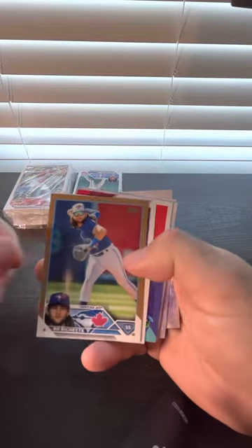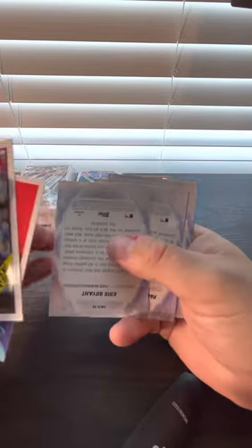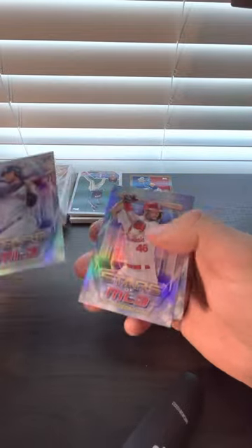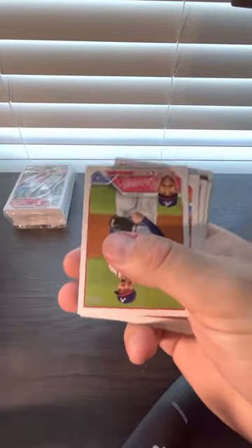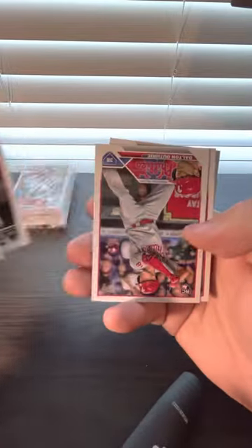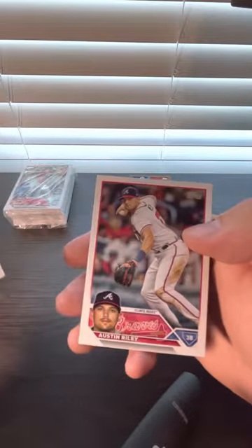Probably one of the better cards. Looks like we got a Bobby gold — that's going to be numbered. Bunch of inserts, one is going to be a rookie. The rest of the pack: Future Stars, Royce Lewis, Max Meyer rookie.